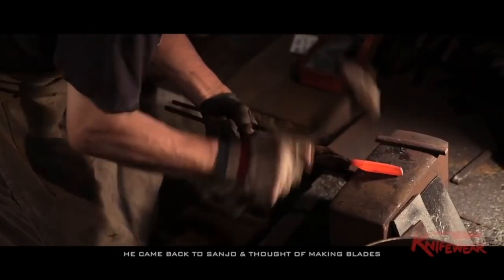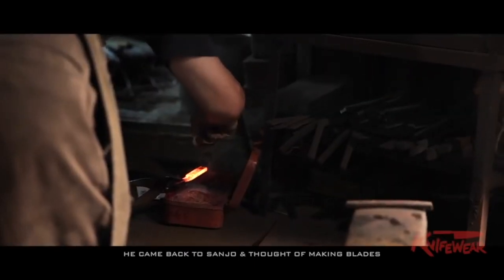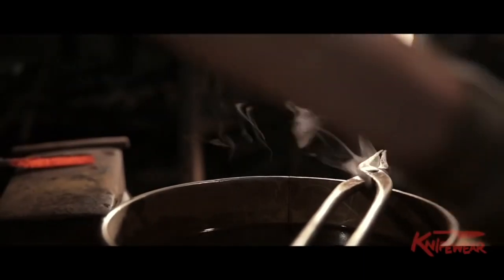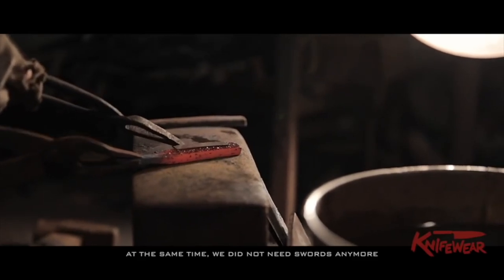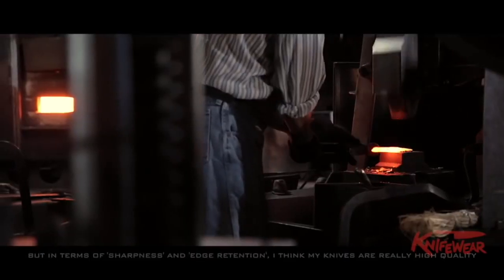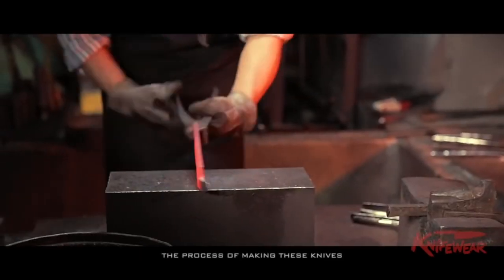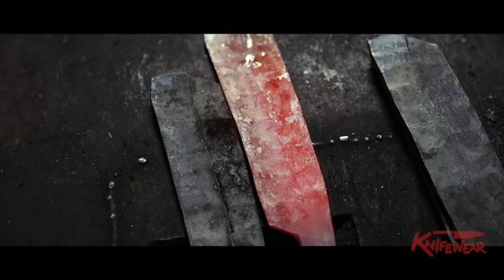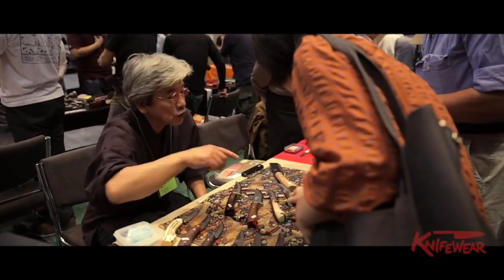These knife makers take immense pride in the making of a knife. They are continually practicing their trade and continually looking for ways of improving. In a lot of cases, the skills have been passed down for generations, so each one of these craftsmen has been practicing their trade for decades — meaning you're getting the very highest quality at each step along the way. These craftsmen work in hot forges day in and day out, up to their 60s, 70s, and in some cases even their 80s, to produce world-class kitchen tools.